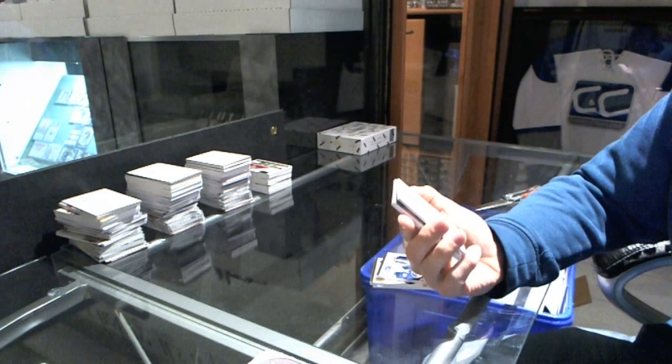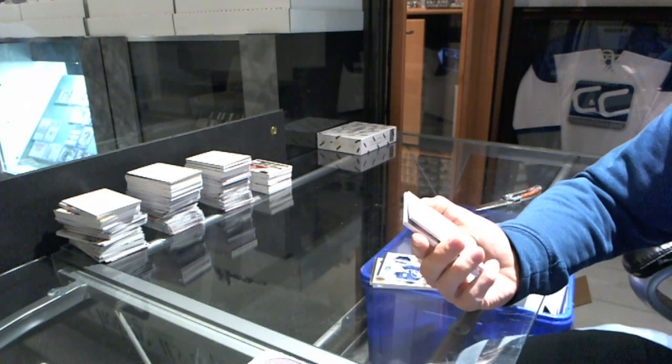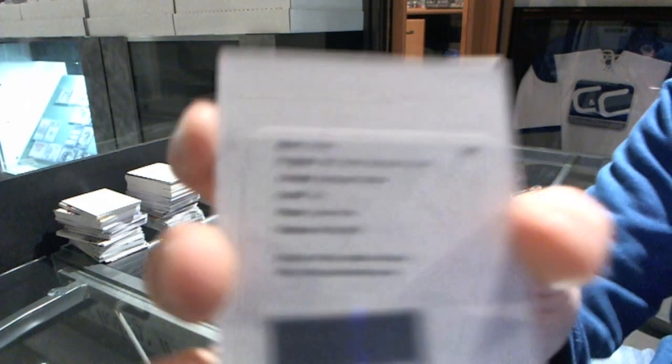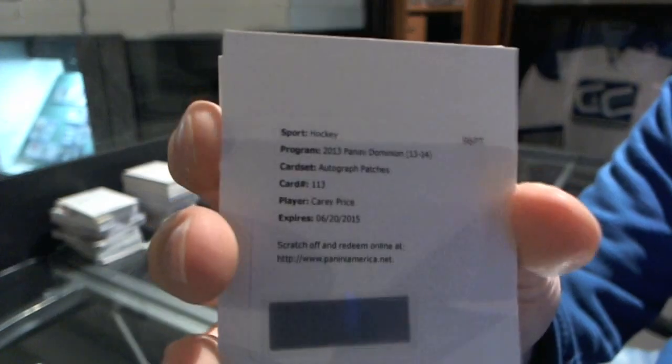We've got a redemption for an auto and patch — don't know the numbering but I'm going to assume it's a short print — for the Montreal Canadiens, Carey Price. Auto and patch number 99 for the Canadiens, Carey Price.